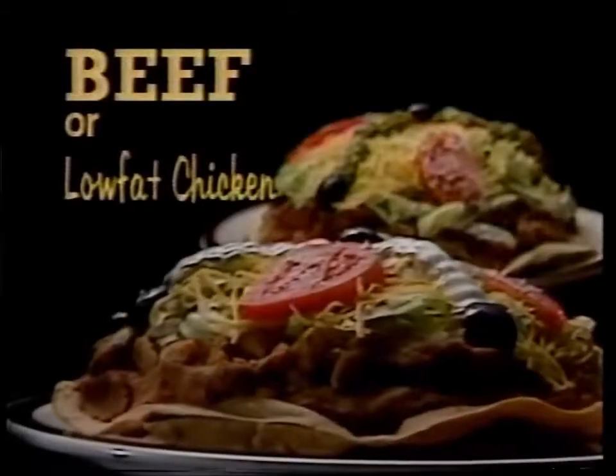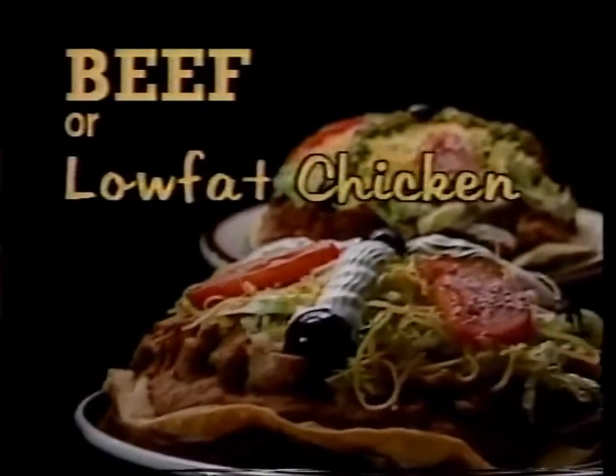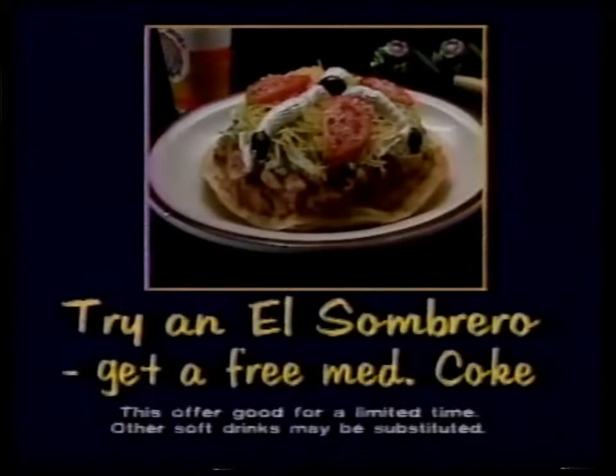Choose your favorite. El Sombrero comes chock full of either spicy ground beef or lightly spiced and braised low-fat chicken. And for a limited time, try either El Sombrero and get a medium Coke for free.